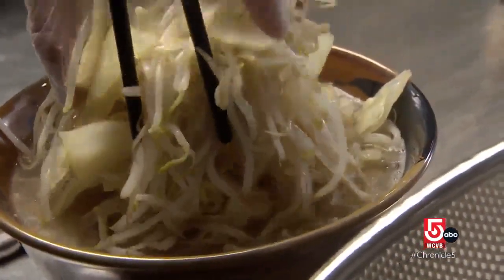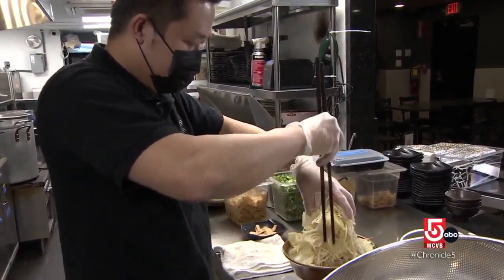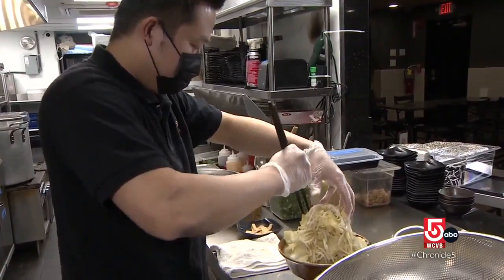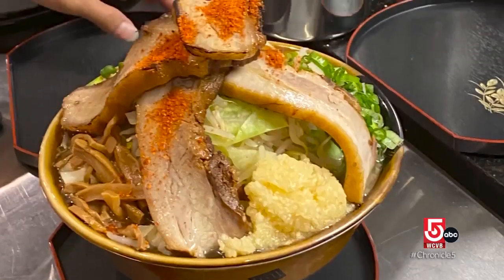And then there's the over-the-top Jiro Monster, piled precariously high with cabbage and sprouts, bamboo shoots, and giant strips of pork belly. It's going to be messy — it's a messy process. It's our signature. It's kind of like the wow factor.